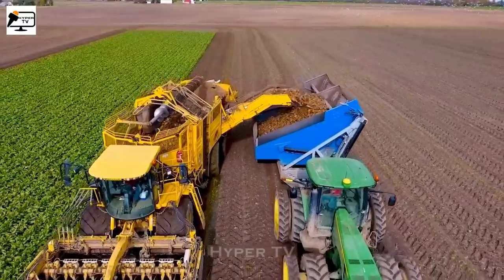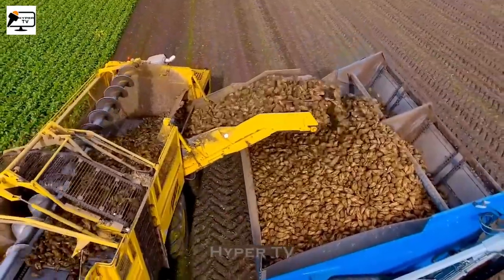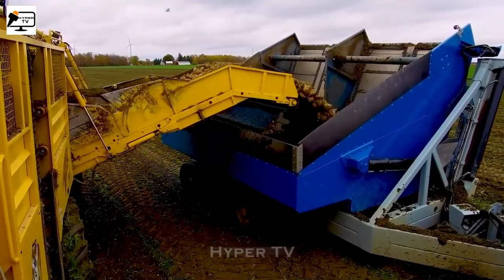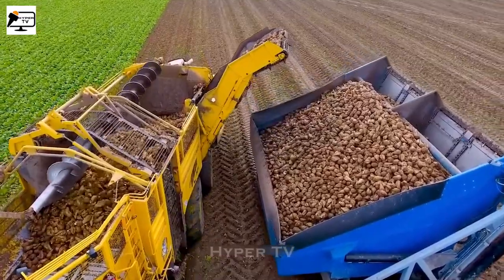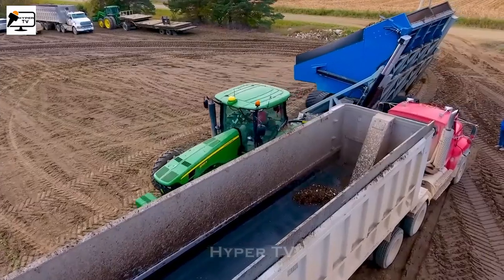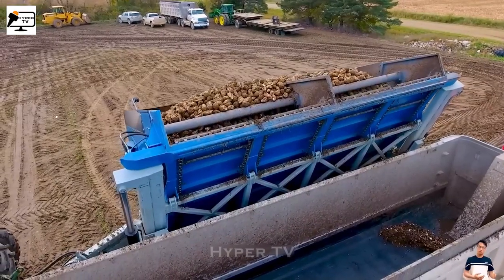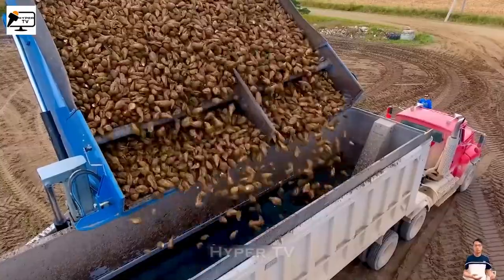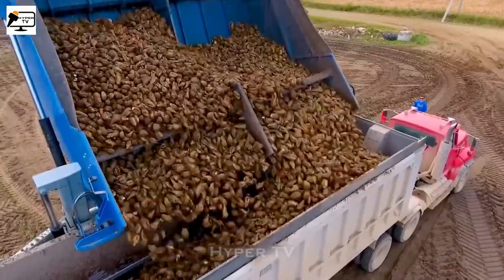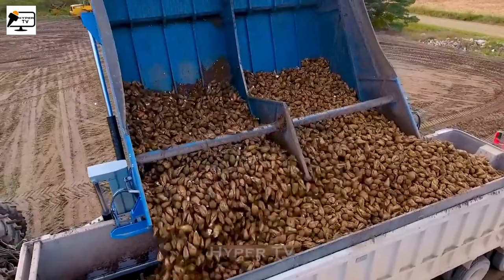Lastly, the Sugar Beet Harvesting Machine features large wheels and a powerful engine, allowing it to maneuver flexibly on various terrains. It cuts the grass around the rows of beets, using controllers to cut and bundle the beets together. This machine saves time and effort for workers while increasing productivity and harvest quality. With ongoing technological advancements, Sugar Beet Harvesting Machines continue to be upgraded and improved to meet the needs of farmers.